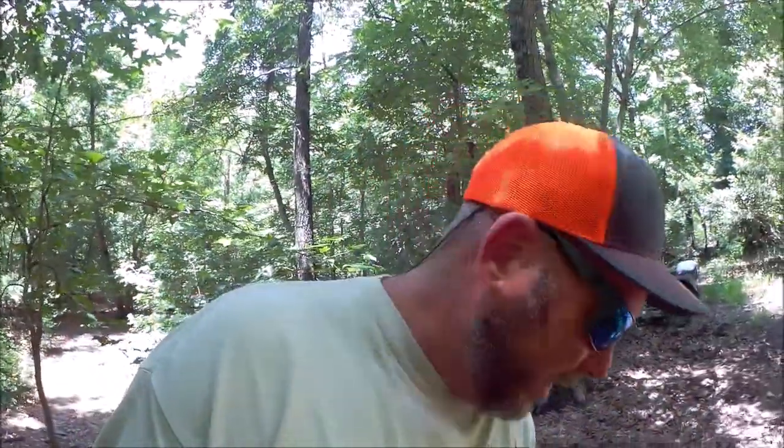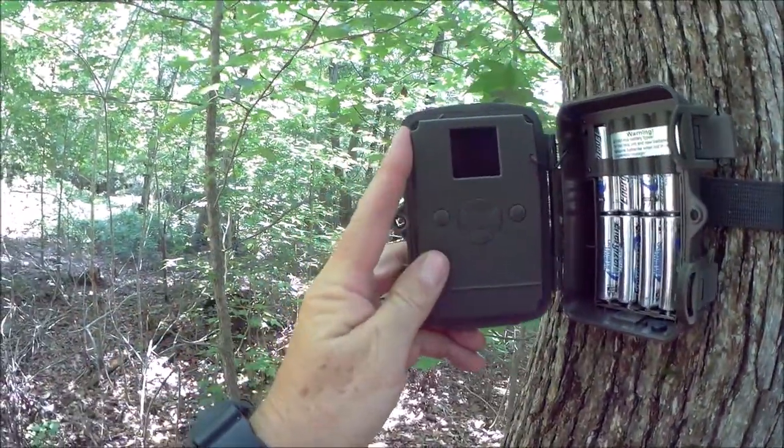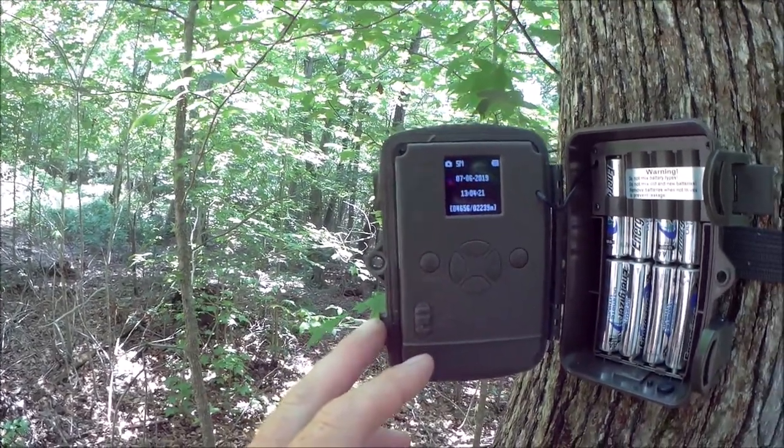I put these cameras out probably three weeks ago, so they've been soaking for a while. The last card I changed actually had about 2,700 pictures on it, so I've got a lot of pictures to go through. Opening up the old Covert Gamekeeper — it says 4,000 pictures. Good lord.